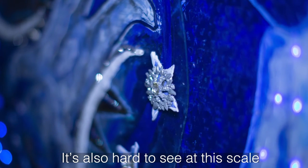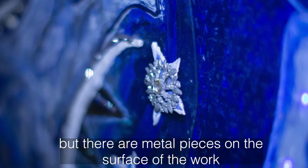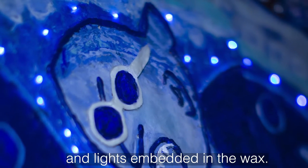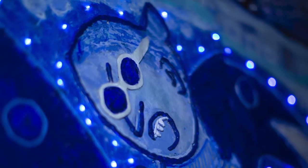It's also hard to see at this scale, but there are metal pieces on the surface of the work and lights embedded in the wax.